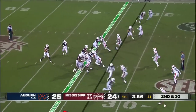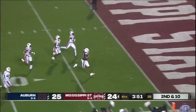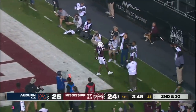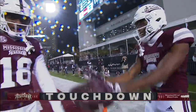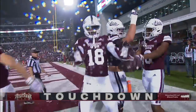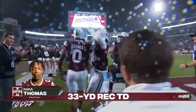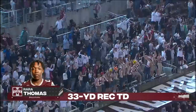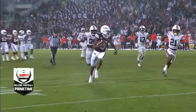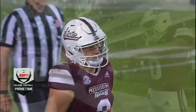Second and ten, waffle fries — slant, caught. Chance to run for Ron Rod Thomas, and Mississippi State reclaims the lead. First touchdown of the half for Mississippi State. That dime by Will Rogers to Ra-Ra Thomas, and Mississippi State, they've got a pulse. We've got a game.